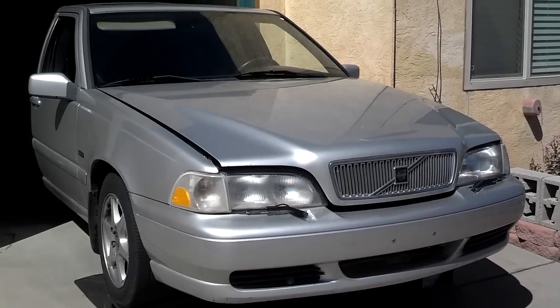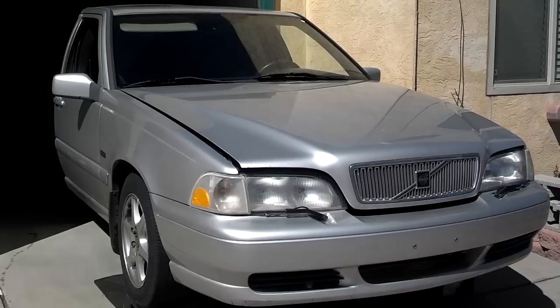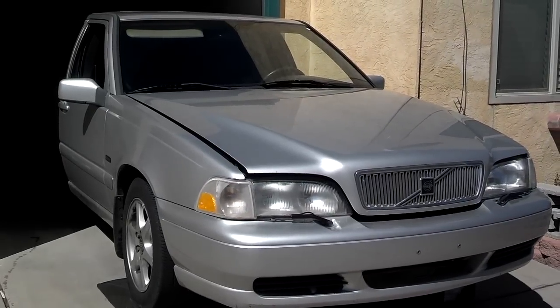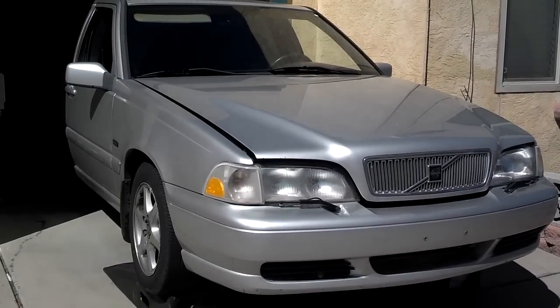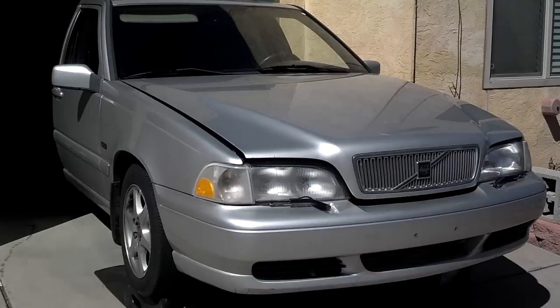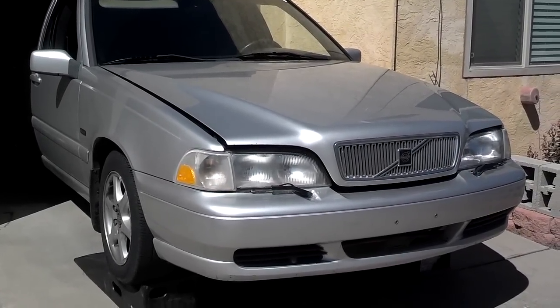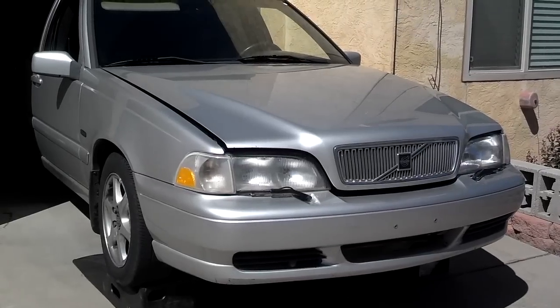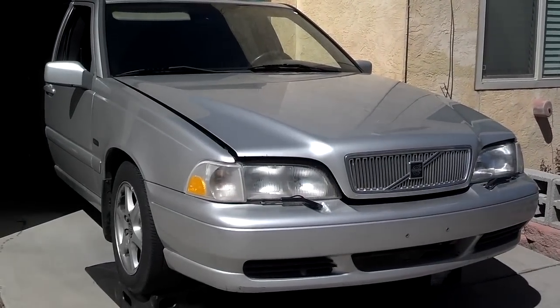This is a public service announcement video for Volvo P80 owners — that's the 850, S70, and V70 between 1993 and 2000, and maybe other Volvo cars as well. I want to let you know of an issue that some people have, that could help you detect it and sidestep problems.